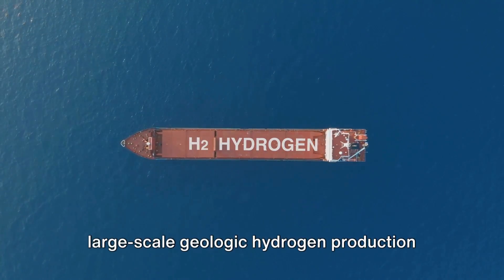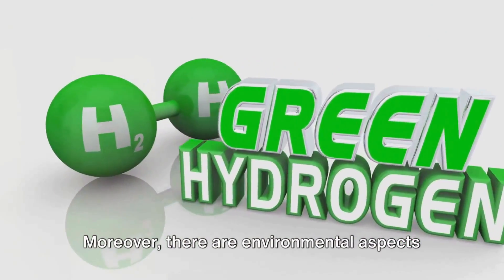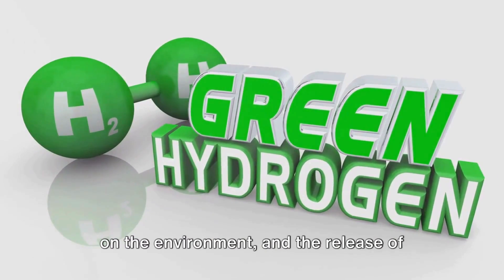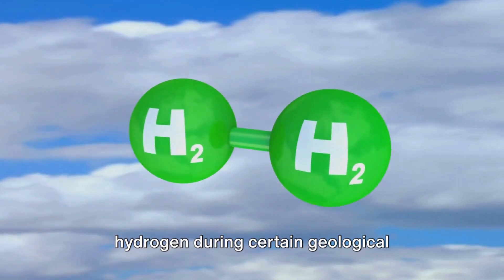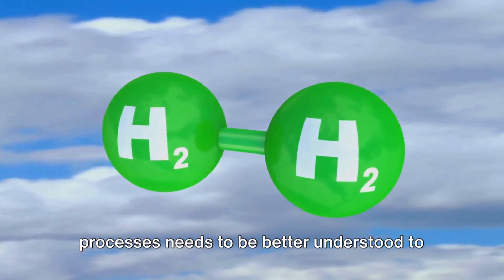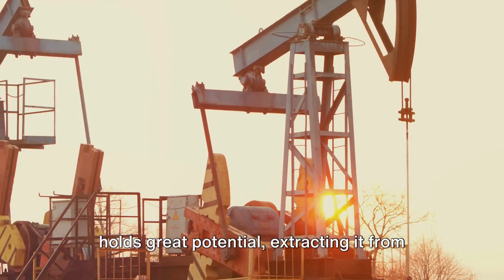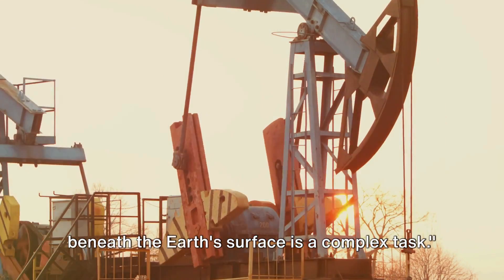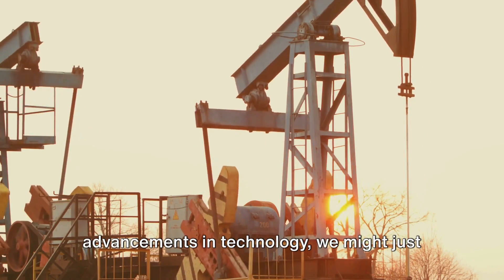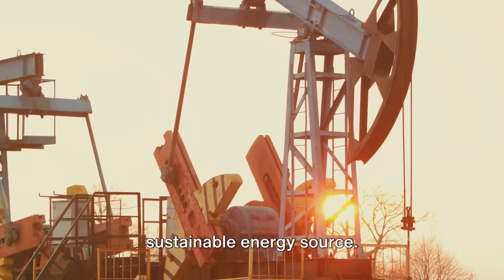The economic viability of large-scale geologic hydrogen production is yet to be ascertained. Moreover, there are environmental aspects to consider. The drilling process may have an impact on the environment, and the release of hydrogen during certain geological processes needs to be better understood to ensure safe extraction. While geologic hydrogen holds great potential, extracting it is a complex task, but with ongoing research and advancements in technology, we might just be on the brink of unlocking a new sustainable energy source.